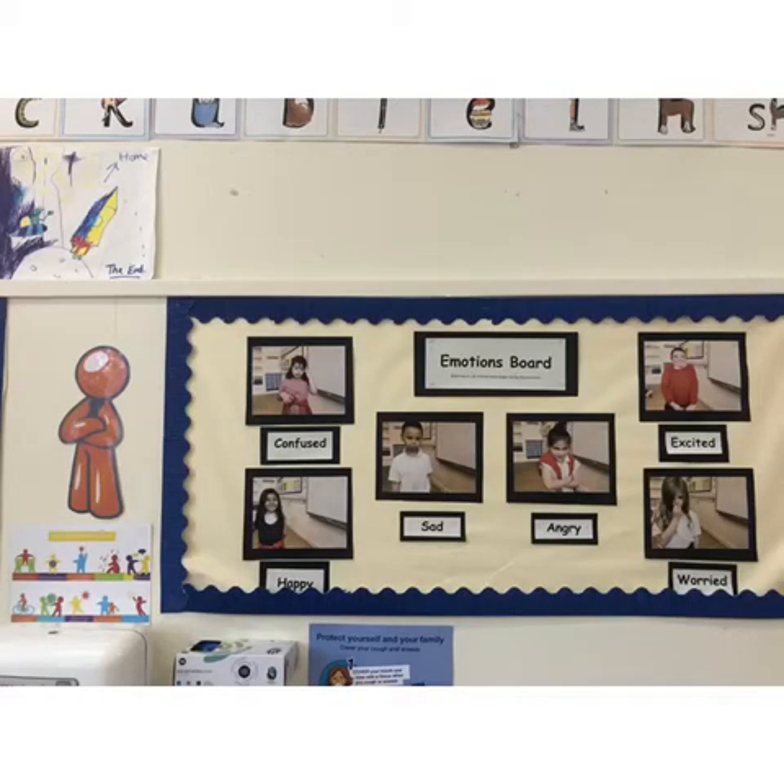Building resilience is part of our health and wellbeing learning. Our block this time is Take a Moment. We will also be looking at positive friendships in health and wellbeing. Over the session we will also look at physical, social and emotional health and food technology.